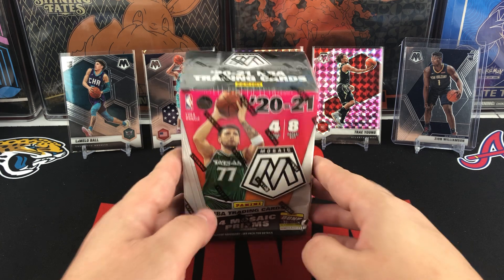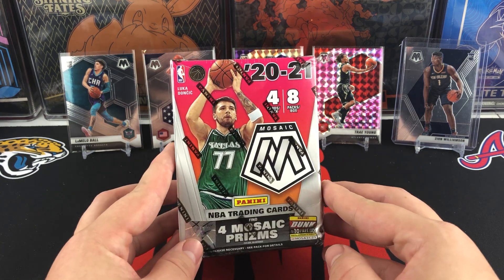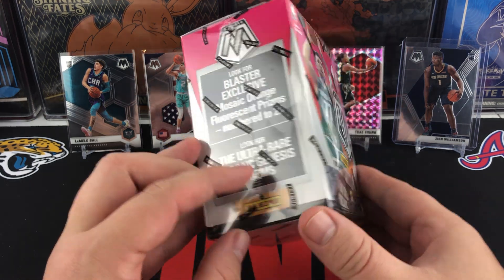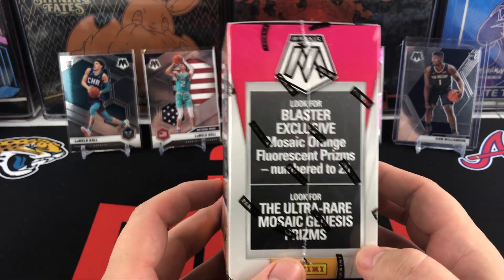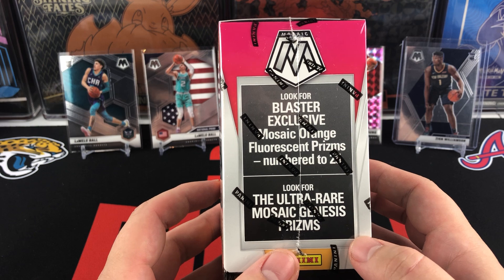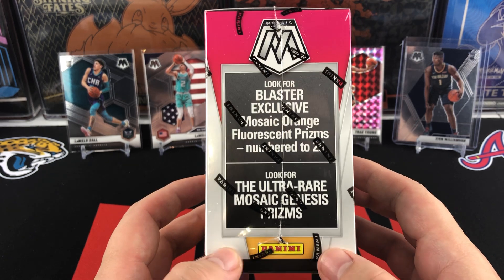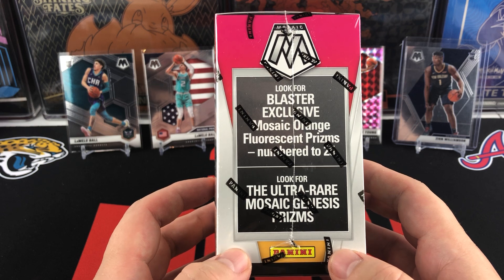There are going to be four cards per pack, eight packs per box, so 32 total cards. You get four Mosaic Prisms per box on average. Blaster exclusives are going to be a Mosaic Orange Fluorescent numbered to 25 — those are the really high-end ones that you can hit out of this product.